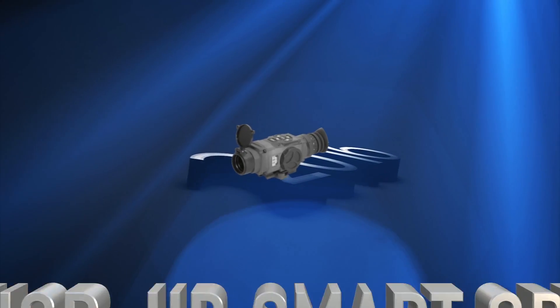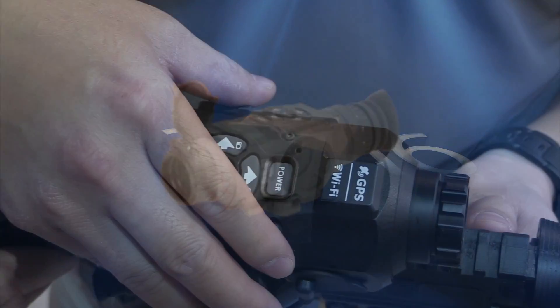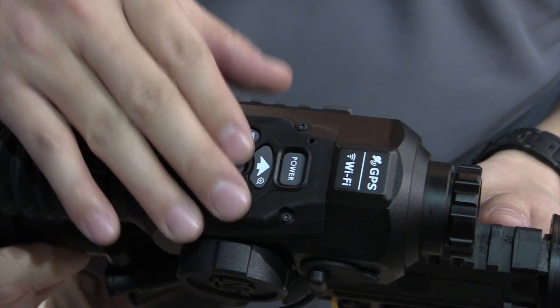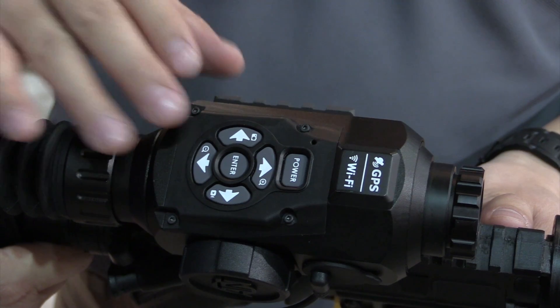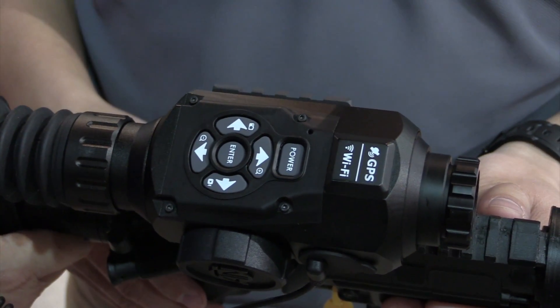Also new for 2016 is the Thor HD Thermal Scope. Thor actually stands for Thermal Optical Riflescope. The Thor is joining the Smart HD family, meaning that it's got the Wi-Fi, the GPS, the geotagging, and of course the recording — which is something that everybody's been waiting for. Now you can record all your thermal hunts straight to a micro SD card.